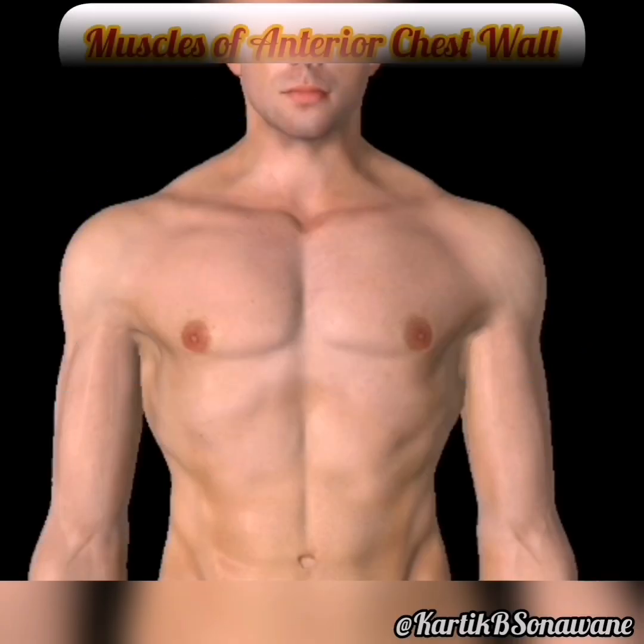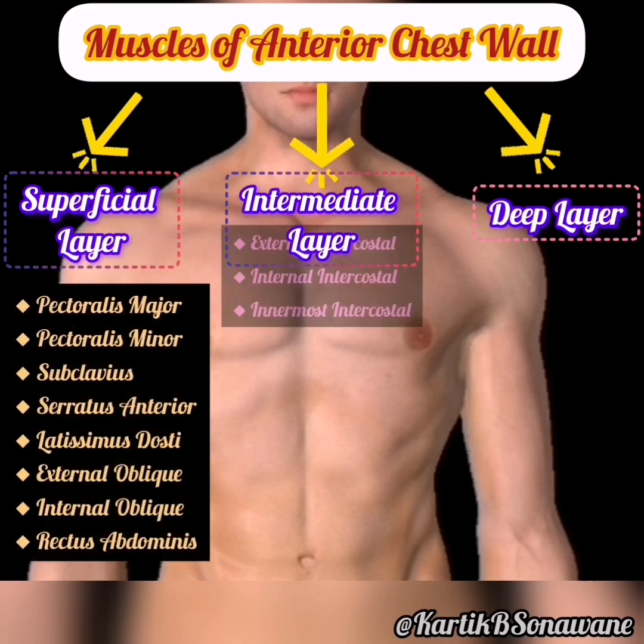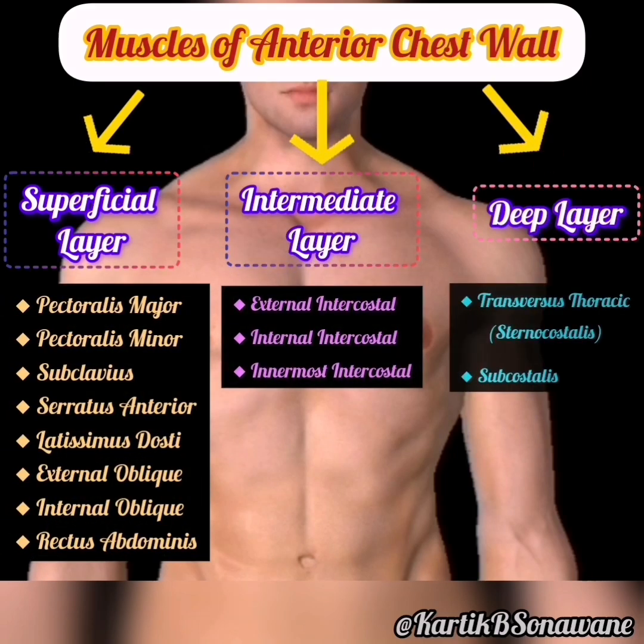Welcome to the intricate world of chest wall muscles, the silent architects of our respiratory prowess and upper body strength. As we delve into the anatomical marvels beneath the skin, let's explore the key players that make up this dynamic ensemble.